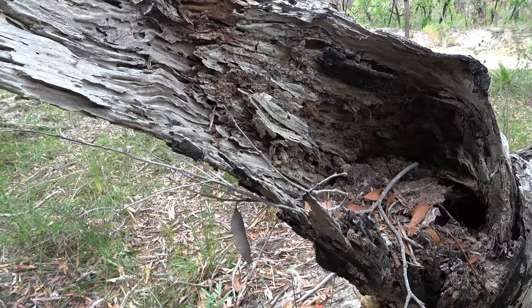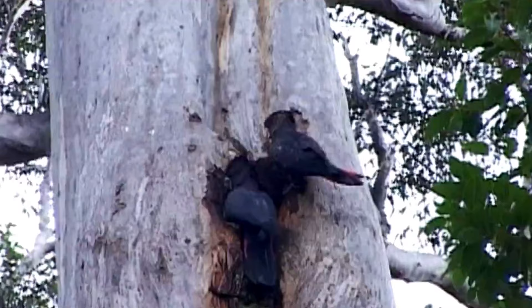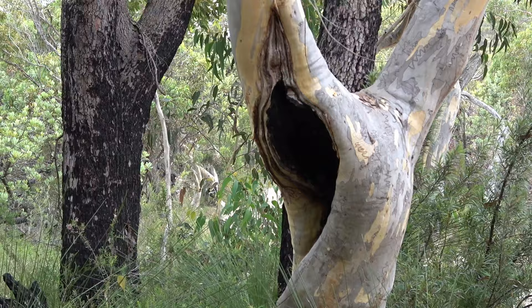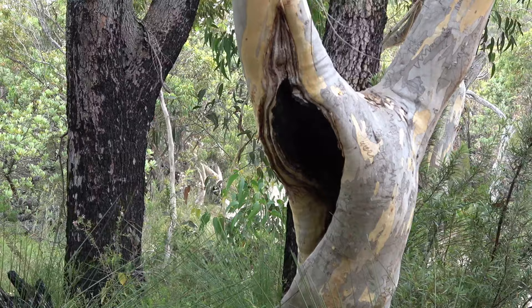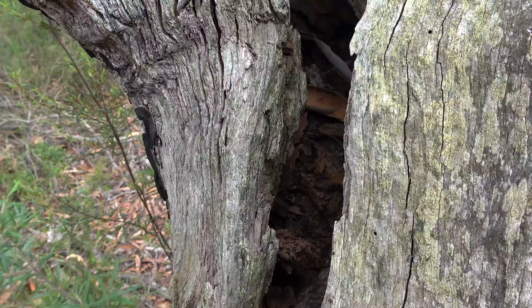Offsets for biodiversity for these kinds of projects are increasingly popular in Australia and around the world, but we rarely find out if they're actually effective. What happens usually is that people just say, well, we need to knock down some trees, but let's just stick up some nest boxes and we can say we've all been good little Vegemites, everything's fine.